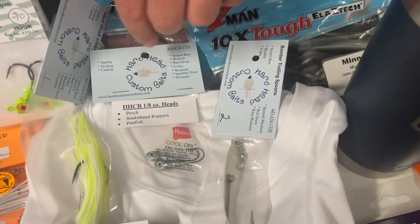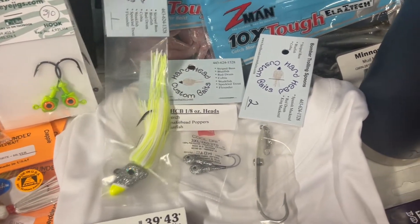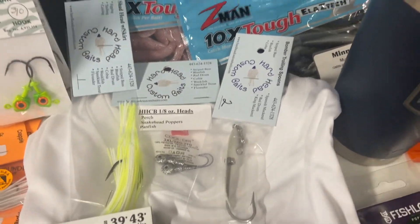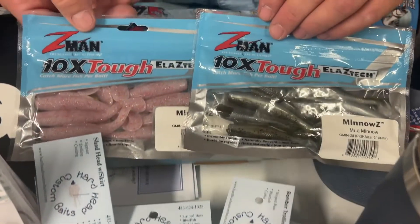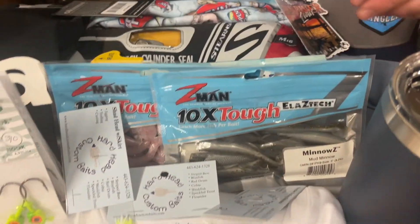Hardhead Baits — again another local vendor, which is awesome. Some jig heads, some spoons, some rigged soft plastics, and some skirted stuff. Z-Man — if you are an Anglers fan, you're a Z-Man fan. We've got some cool Z-Man baits for you with that second prize.